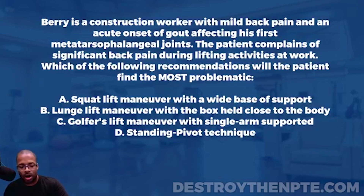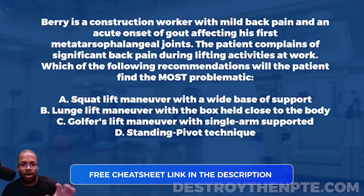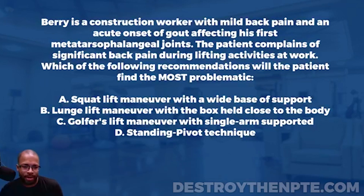Tonight we're talking about gout. For this Challenge Wednesday, we have our patient Barry, a construction worker with mild back pain and acute onset of gout affecting his first metatarsal phalangeal joints. The patient complains of significant back pain during lifting activities at work. Which of the following recommendations will the patient find most problematic? A: squat lift maneuver with wide base support, B: lunge lift maneuver with box held close to the body, C: golfer's lift maneuver with single arm support, D: standing pivot technique.